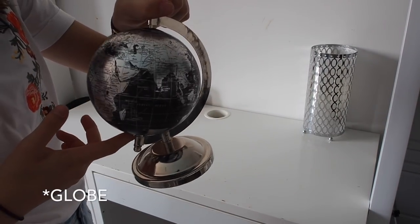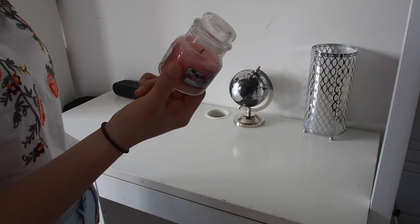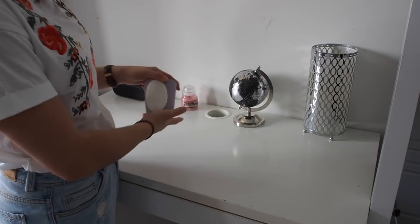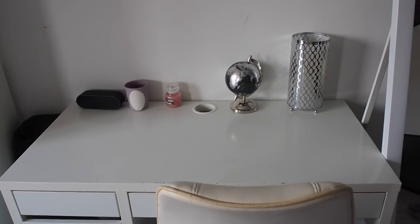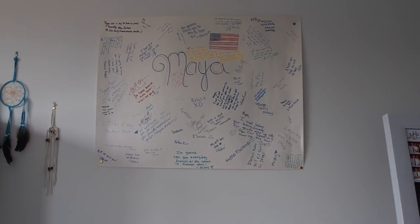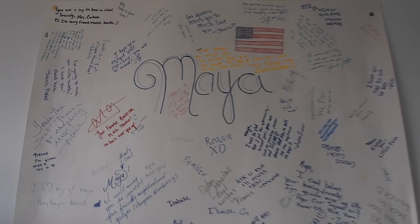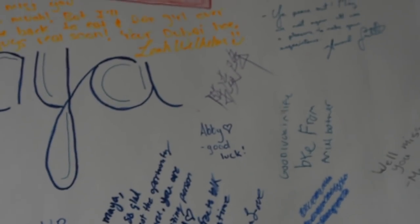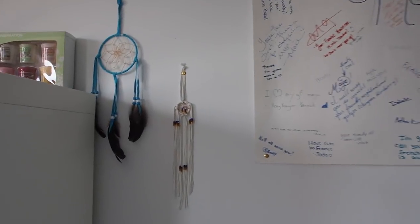On top of my desk there's a little thing one of my best friends gave me for my birthday, a candle I never light because I'm too lazy but it smells really good, another candle that I never light either, and a speaker that's always on because I'm always listening to music. Moving on, there's this giant poster that all my American friends signed on my last day of school — even my teachers signed it, and my best friend Jordan wrote in Chinese. Then over there are dream catchers I bought in Colorado.